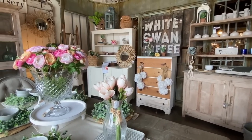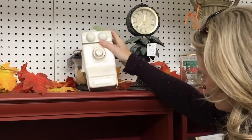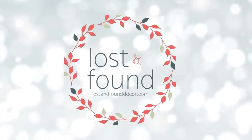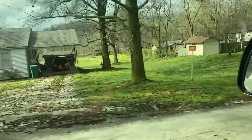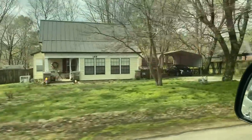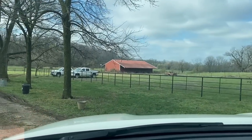Happy Saturday morning everybody! I am headed out to an estate sale and I'm going to take you guys with me. Am I the only one that gets that feeling of excitement when heading out to an estate sale? I bet I'm not — I'm sure there are many of you guys that are the same way.